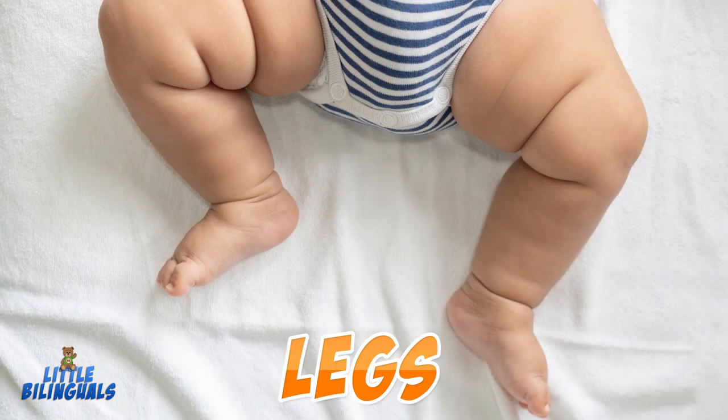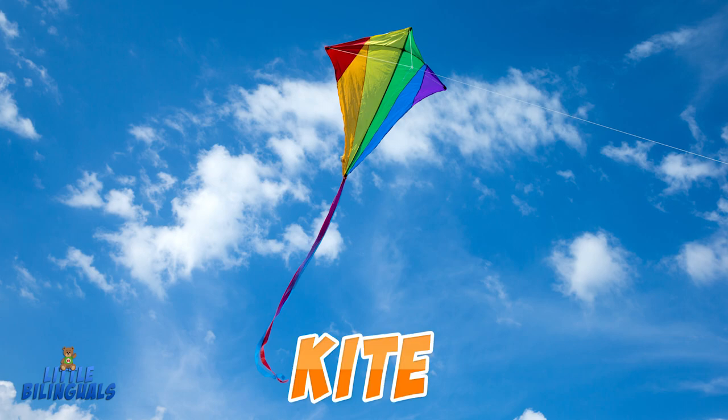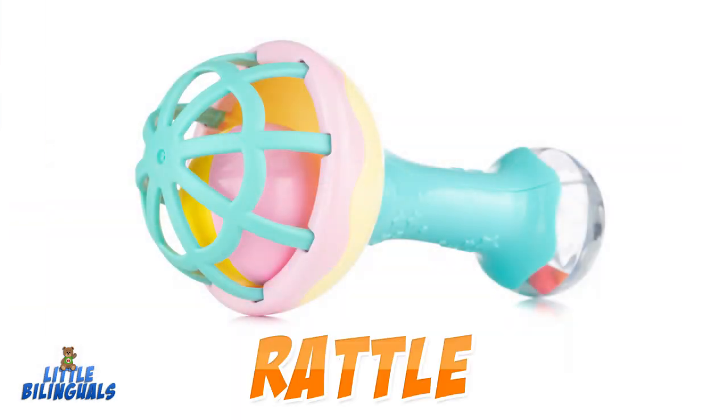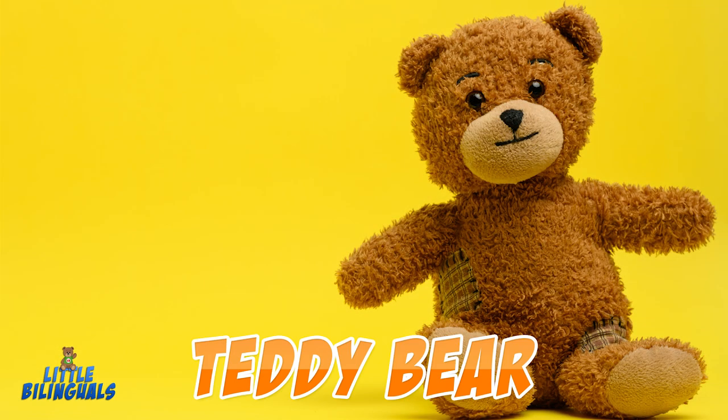Legs. Blocks. Kite. Puzzle. Rattle. Rings. Teddy bear.